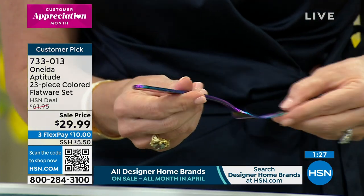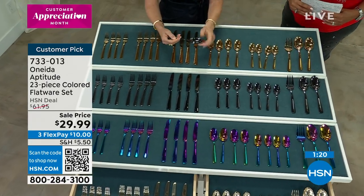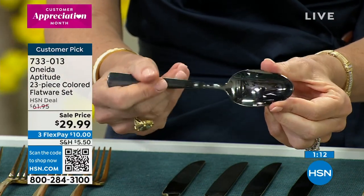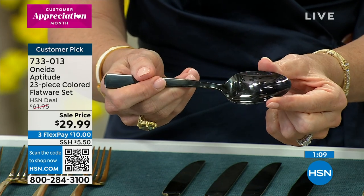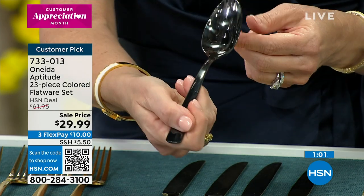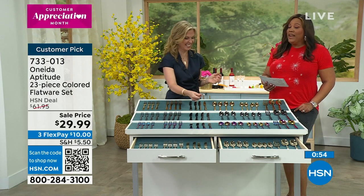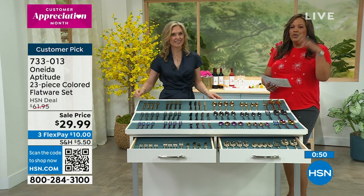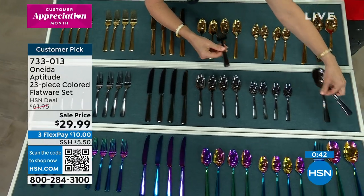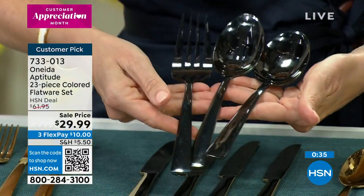It's time to upgrade and refresh your flatware this spring — everyone is starting to have company over for Easter, Mother's Day, Father's Day, Memorial Day, July 4th, and Labor Day. You won't be embarrassed; in fact you'll take pride when someone compliments your fork or spoon. The serving pieces alone would cost more than $30 from Oneida. Rainbow just sold out too, so now it's champagne and dark black.